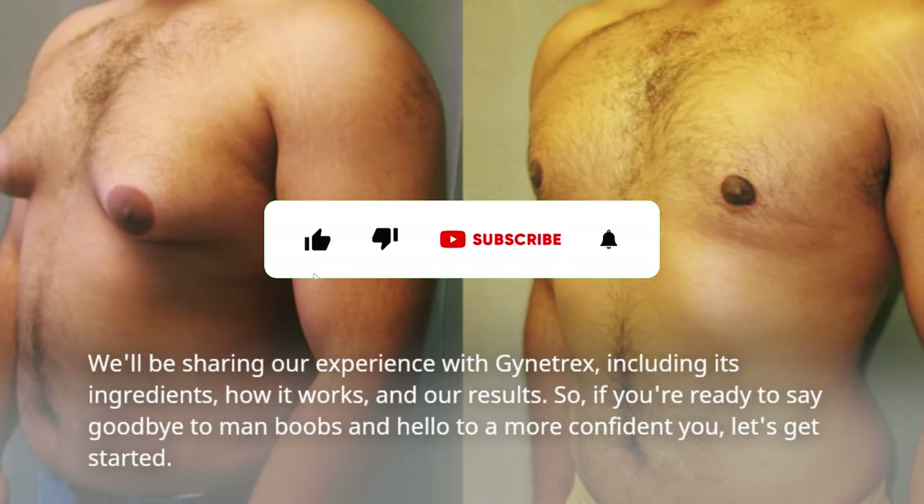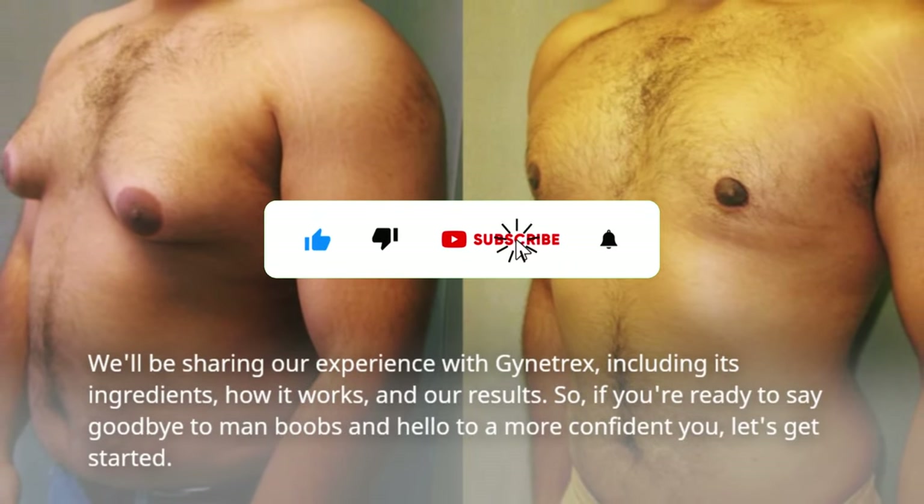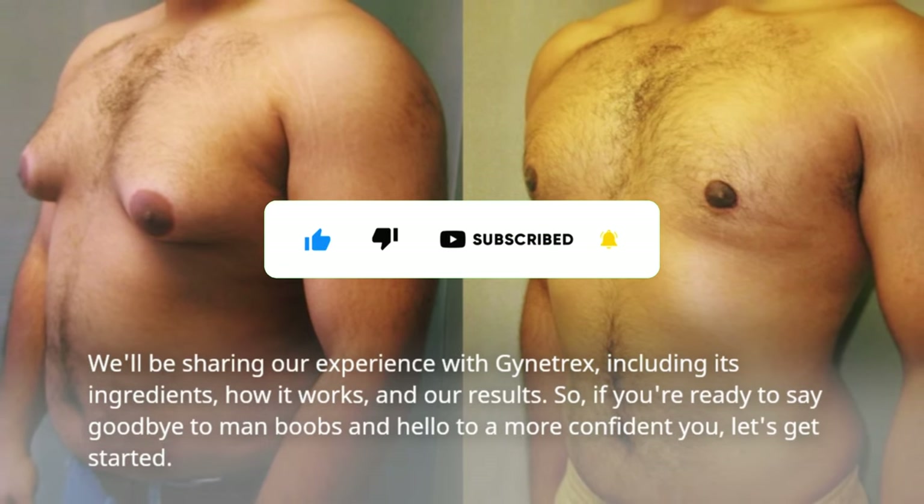We'll be sharing our experience with Gynotrex, including its ingredients, how it works, and our results. So if you're ready to say goodbye to man boobs and hello to a more confident you, let's get started.